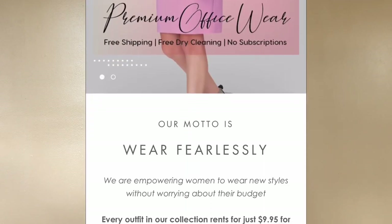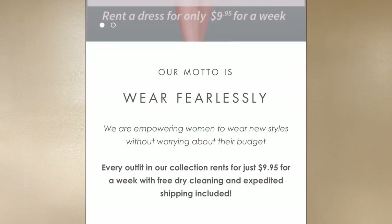The $9.95 you spend is also great because it includes dry cleaning costs and free shipping. They'll ship the dress to you freshly dry cleaned, you wear it for a week, and then you ship it back. The model of Choultry is to wear fearlessly, and the cost really allows you to do that. Plus the designs of the dresses make you feel really confident because they add a little bit of flair and you can really express your personality.